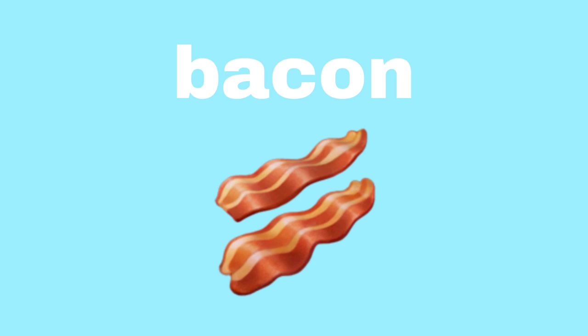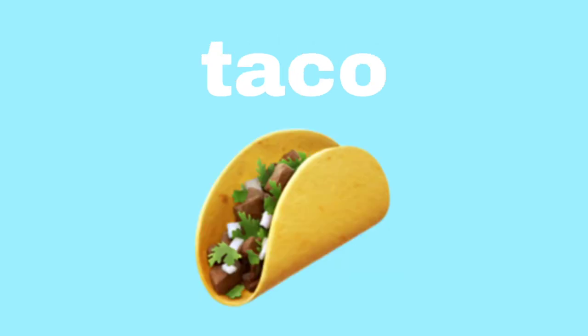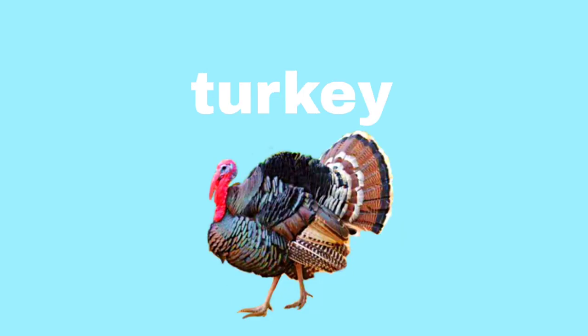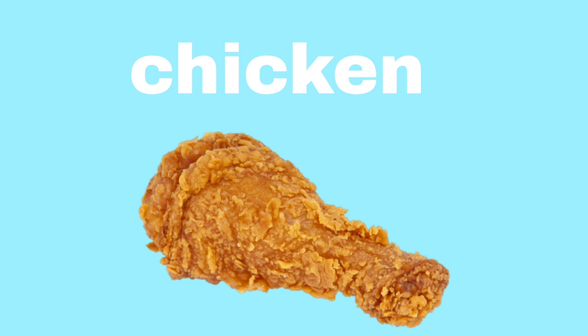Bacon. Bacon. Jacket. Jacket. Taco. Taco. Pumpkin. Pumpkin. Turkey. Turkey. Checkered. Checkered. Donkey. Donkey. Chicken. Chicken.